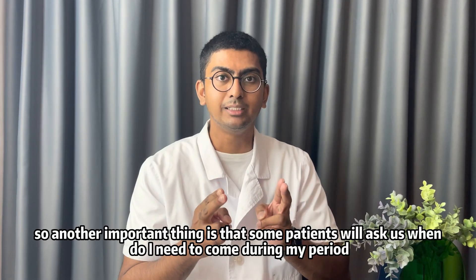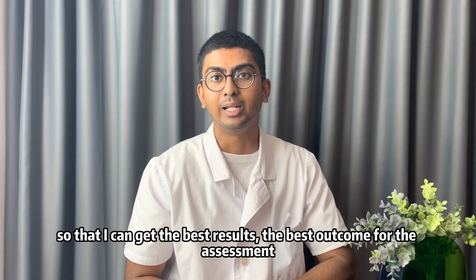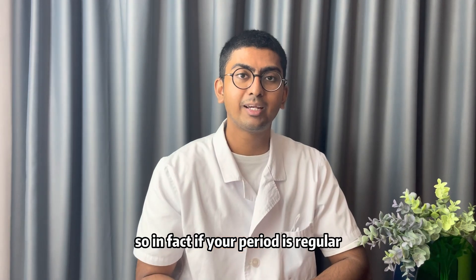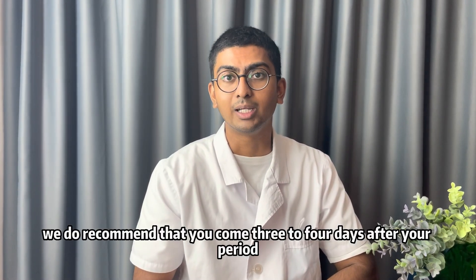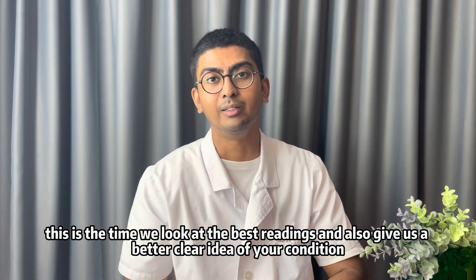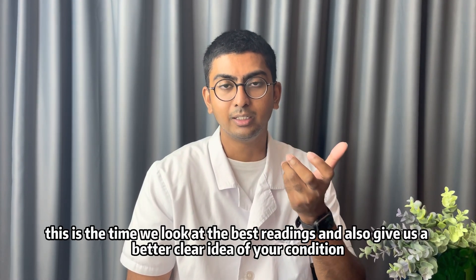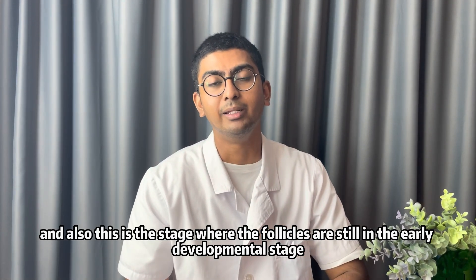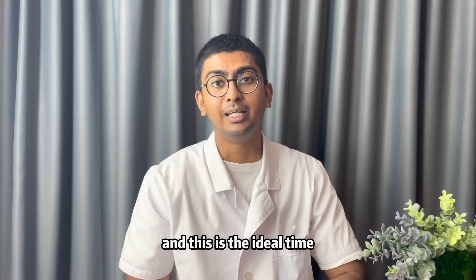Some patients ask when they need to come during their period to get the best results. If your period is regular, we recommend that you come three to four days after your period. This is the time where we get the best readings — the follicles are still in the early developmental stage, which is the ideal time for assessment.